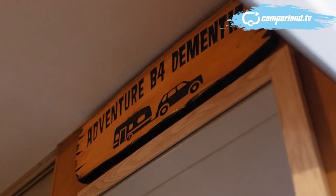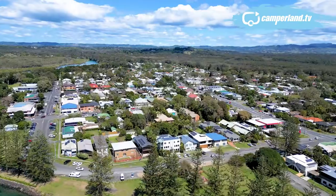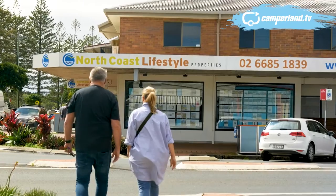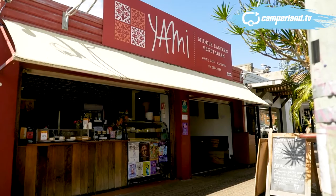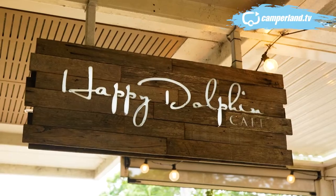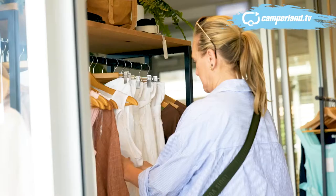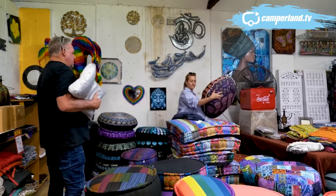For us, Brunswick Heads is just far enough away from the Gold Coast, but it's still got everything we want. One of the great things about a beachside town park stay is the opportunity to eat out and check out the local offerings, and Brunswick has a ton of them. For breakfast or lunch, I'd suggest the Happy Dolphin — delicious food and great service. Some of these little towns like Brunswick Heads have really interesting little knick-knack shops and hippie shops with stuff you just don't see anywhere else — Karen has certainly made the most of this.